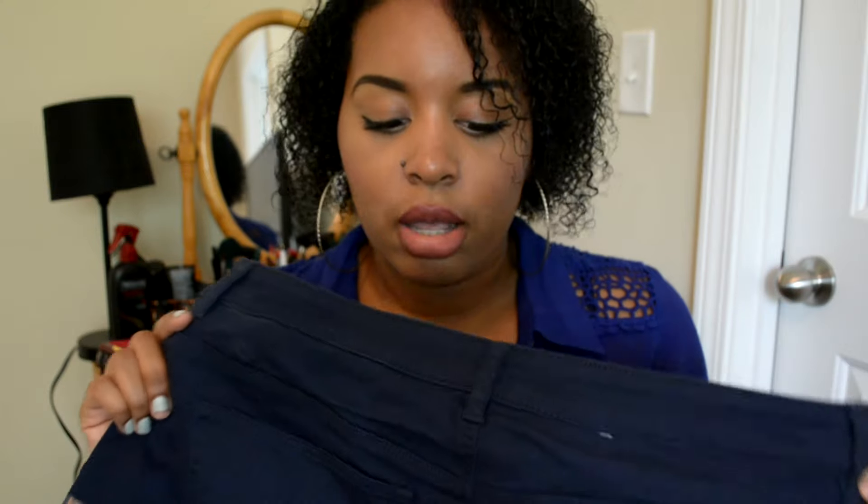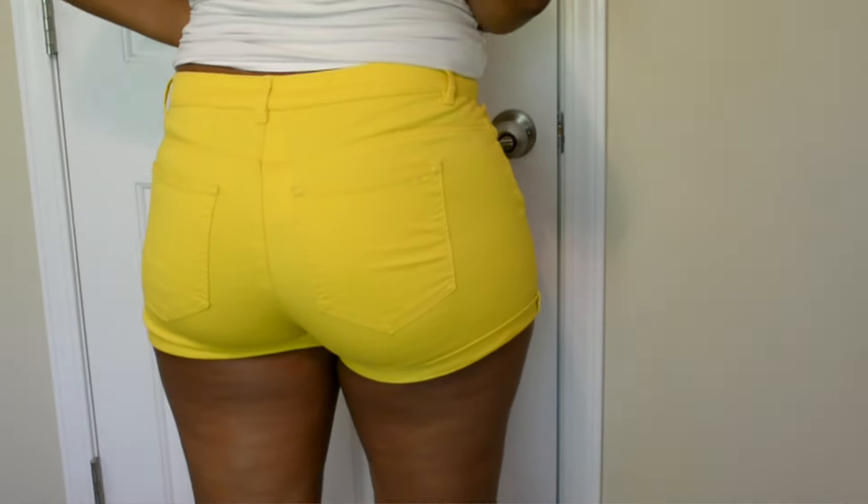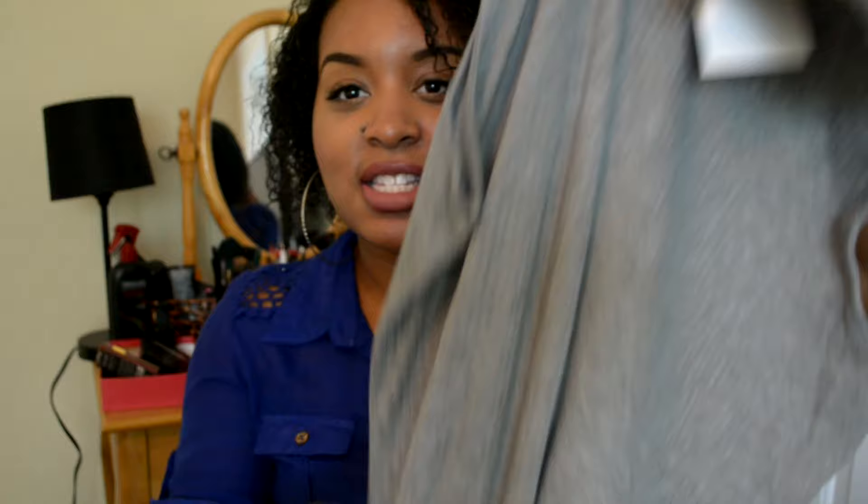I got two pairs of shorts because I'm trying to buy more — I don't have many. I got navy blue shorts for only $12.99, and I also got them in yellow. They are so cute. Last item is this dress — just a basic piece. I love these dresses with a kind of turtleneck style but no sleeves. It's a midi-length dress in gray with a very small split in the back. I love it — I should have gotten more colors.